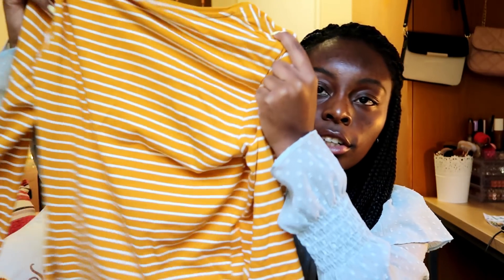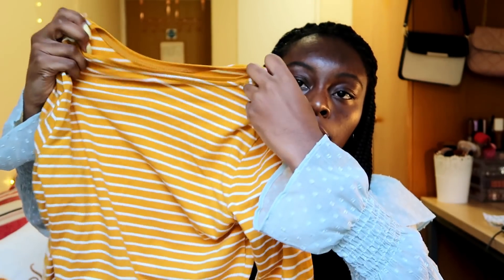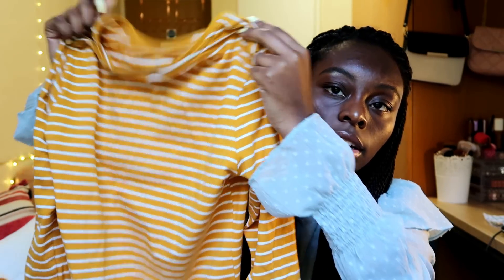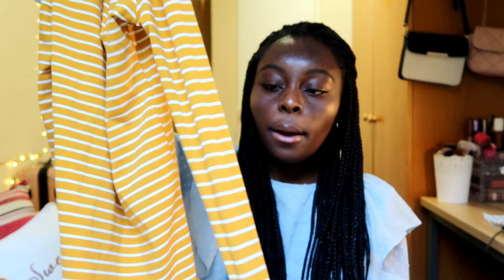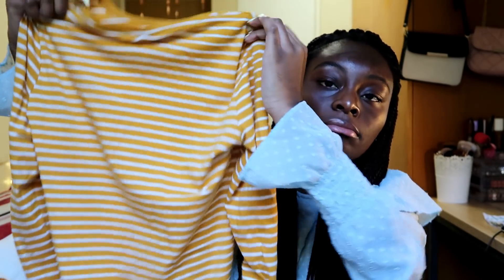I also got this long-sleeve T-shirt — it's not sweater material, it's a very thin material, but I really like the pattern and the colors. It has yellow and white stripes going on.